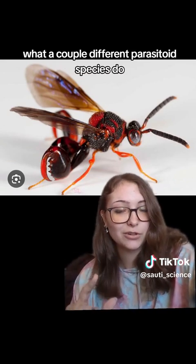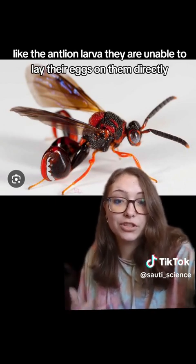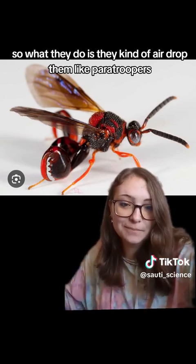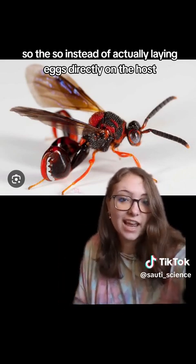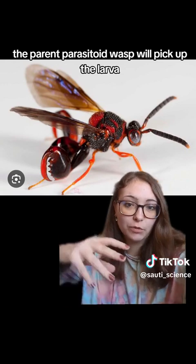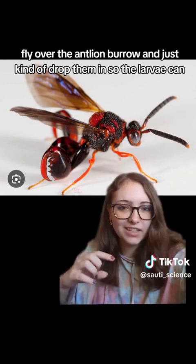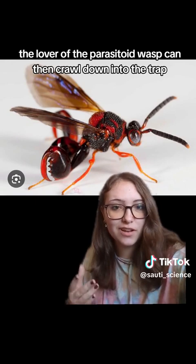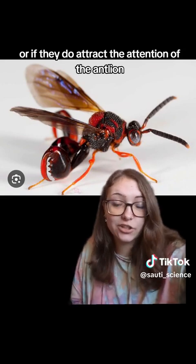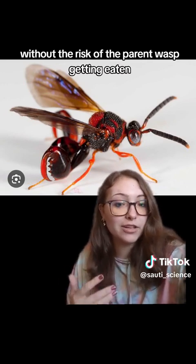What some parasitoid species do when laying their eggs on a dangerous insect like the antlion larva — since they're unable to lay eggs directly — is they kind of airdrop them, like paratroopers. Instead of laying eggs directly on the host, they lay eggs somewhere else, and when those eggs hatch into tiny larvae, the parent parasitoid wasp picks up the larvae, flies over the antlion burrow, and just drops them in. The larvae of the parasitoid wasp then crawl down into the trap, hopefully without alerting the antlion — or if they do, enough larvae are dropped that at least some will reach the antlion and start to parasitize it, without the risk of the parent wasp getting eaten.